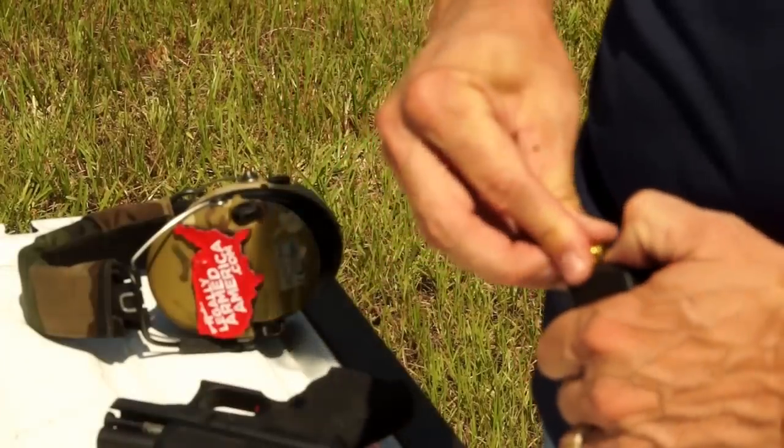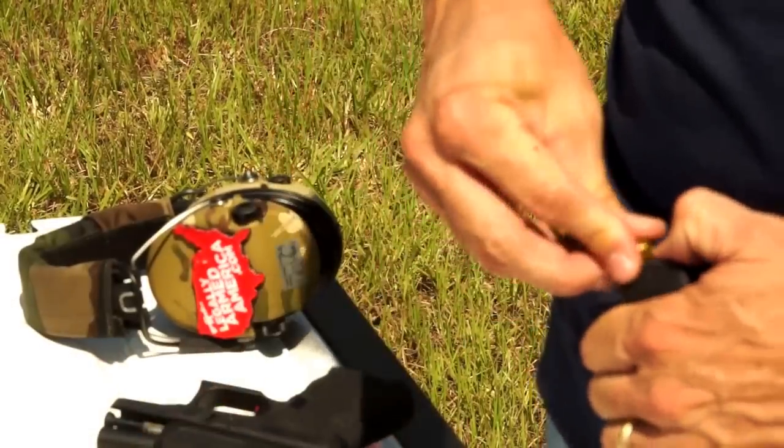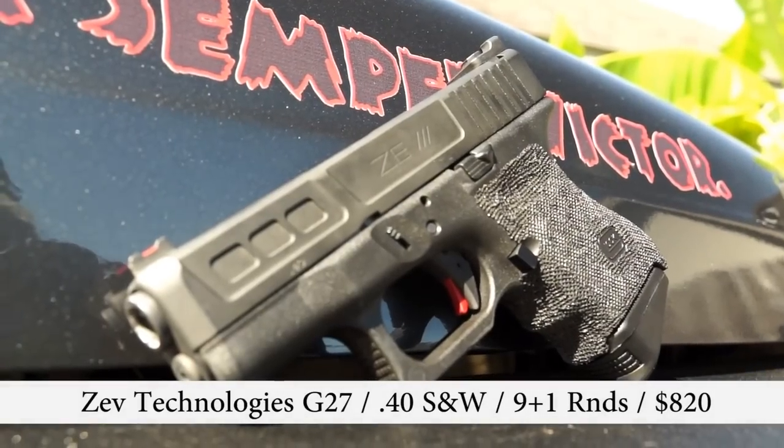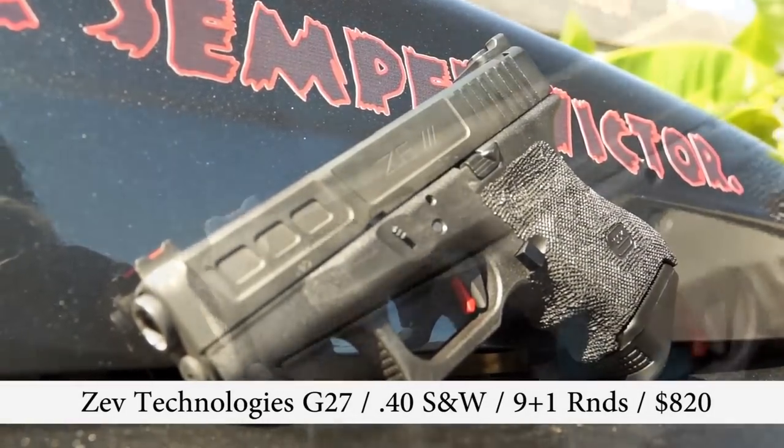Fast forward to today. Last year I noticed a company that had been putting out a lot of firearms and aftermarket work being done on Glocks — Zev Tech. Really cool products. They do a lot of barrel work, slide work, and trigger work. They release their own fully modified firearms, or you can buy the parts and mod your own. I got the Glock 27 in .40 caliber and I'm pleasantly surprised — the Glock 27 modified by Zev Technologies is a really nice piece.